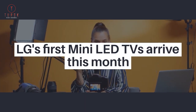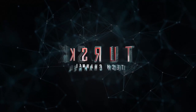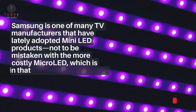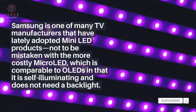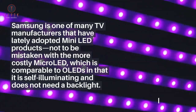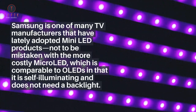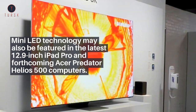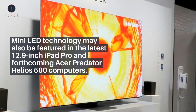LG's first mini-LED TVs arrive this month. Samsung is one of many TV manufacturers that have lately adopted mini-LED products, not to be mistaken with the more costly micro-LED, which is comparable to OLED in that it is self-illuminating and does not need a backlight. Mini-LED technology may also be featured in the latest 12.9-inch iPad Pro and forthcoming Acer Predator Helios 500 computers.